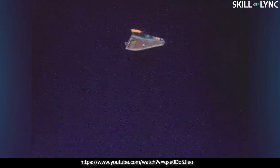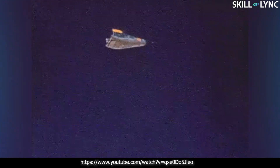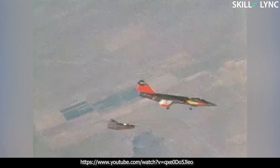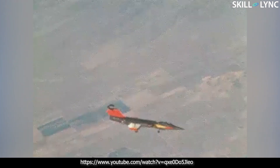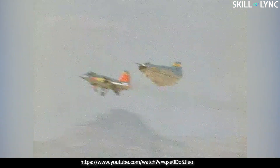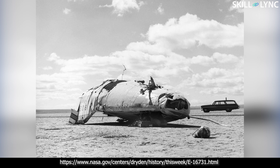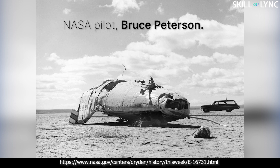The testing of the M2F2 was done by carrying the aircraft with a modified B-52 bomber. Once an altitude of 45,000 feet was reached, the aircraft was dropped from the B-52 wing pylons and glided down to a landing strip. On May 10, 1967, during the 16th glide flight, a landing accident severely damaged the vehicle and seriously injured NASA pilot Bruce Peterson. A probe was ordered into the crash and it was found that the M2F2 had lateral control problems.